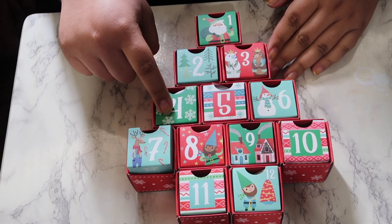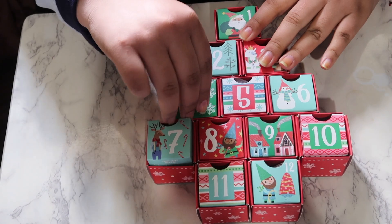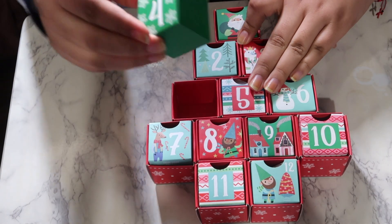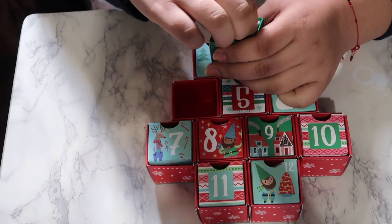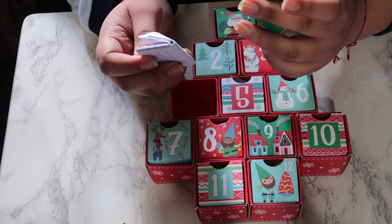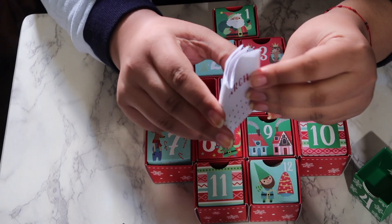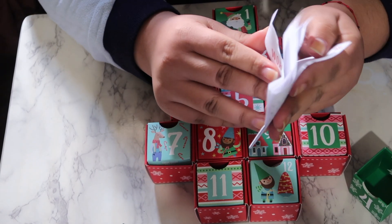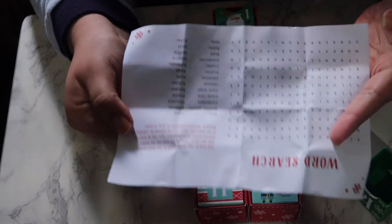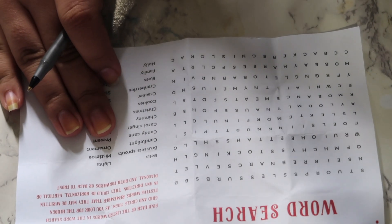Alright guys, I'm going to be doing day four of the brain teasers advent calendar and I can see already that it's some sort of paper. It seems to be a word search puzzle, so that seems easy enough. I'm going to be doing that really quickly — we'll see how long this takes me.